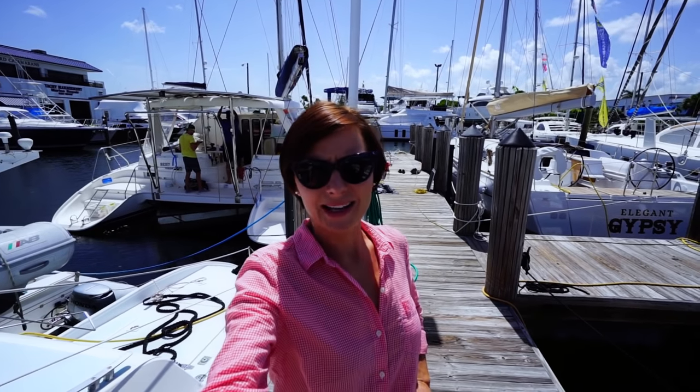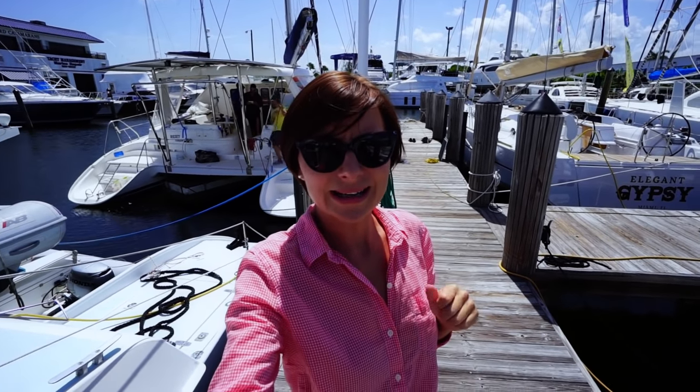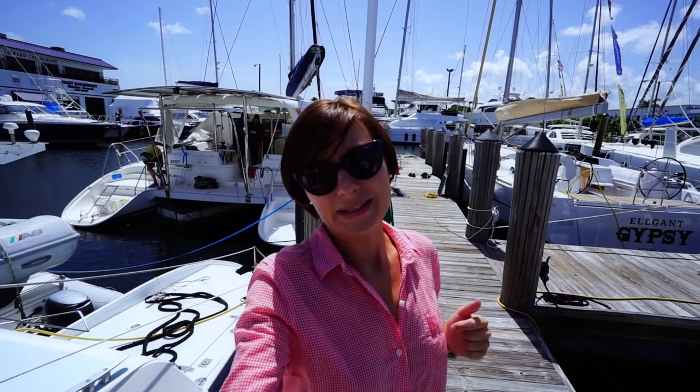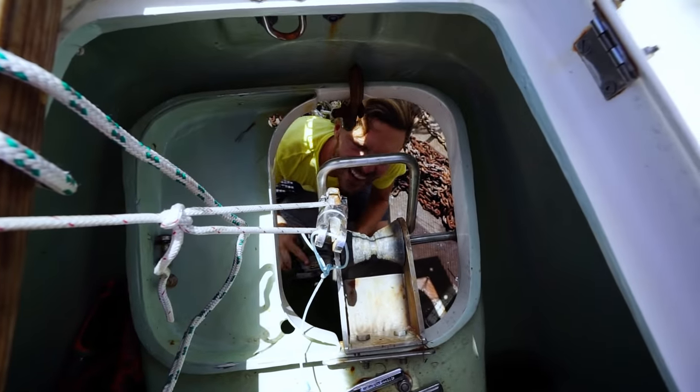Hey, happy hump day! It is Wednesday, July 27th, and I'm interrupting the regularly scheduled sailing school episodes to bring you a live — well, not live, but an in-the-moment update. In the history of our video lives, we have never done a same-day video, because usually we spend all this time filming, editing, and trying to make something entertaining to watch. But we get a lot of questions: why don't you post more often? So I thought I'd try and give you a same-day update.